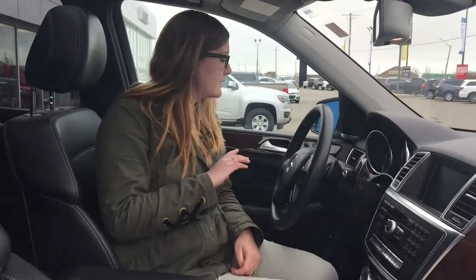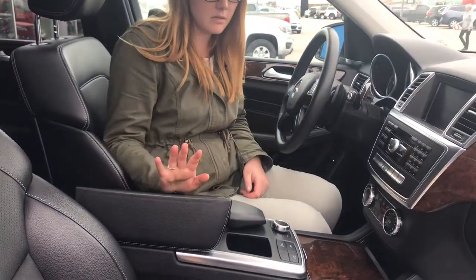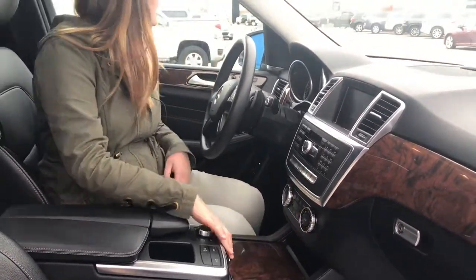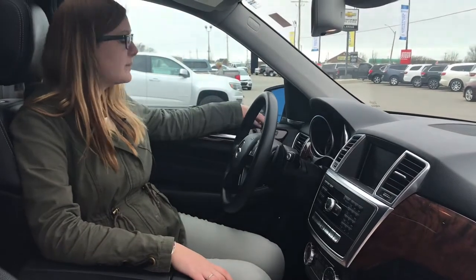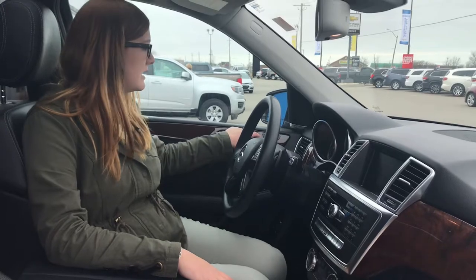Here in the front you can see that we do have the sunroof that carries on into the back seat as well. We have all your hands-free controls on the steering wheel and it is Bluetooth capable. We do have a center console, cup holders, and charging ports up here. It has memory seating for up to three people on both sides, as well as fully electric adjustable seating.